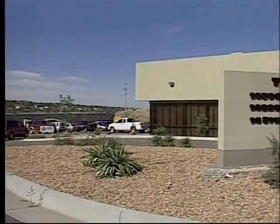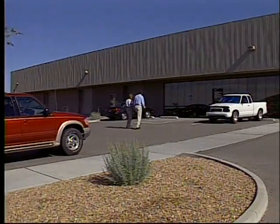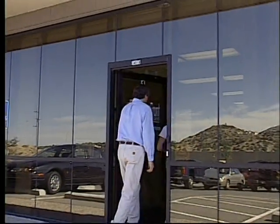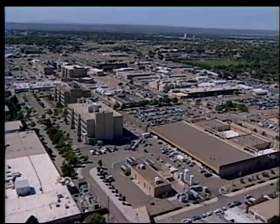Welcome to Wavefront Sciences. Begun in 1995 by Mr. Tim Turner and Dr. Dan Neal, Wavefront Sciences was one of the first commercial spinoffs from Sandia National Laboratories through the National Technology Transfer Act, which helped streamline the process of licensing technology from the national laboratories.